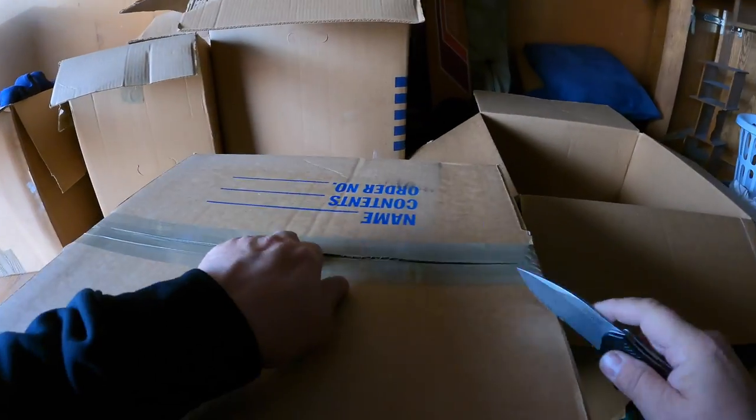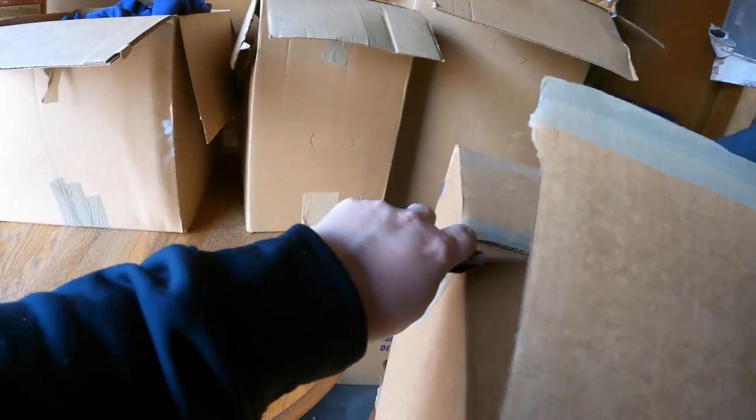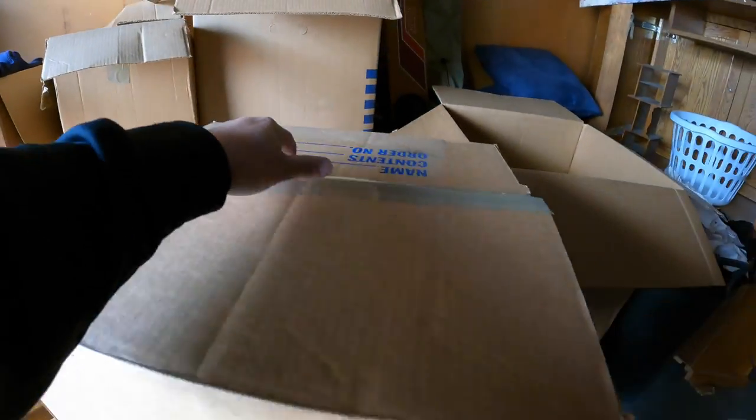I've got to get home at some point to do our live auction - that's tonight, this is Monday. But for now let's keep going and see if we can find a little bit more treasure.